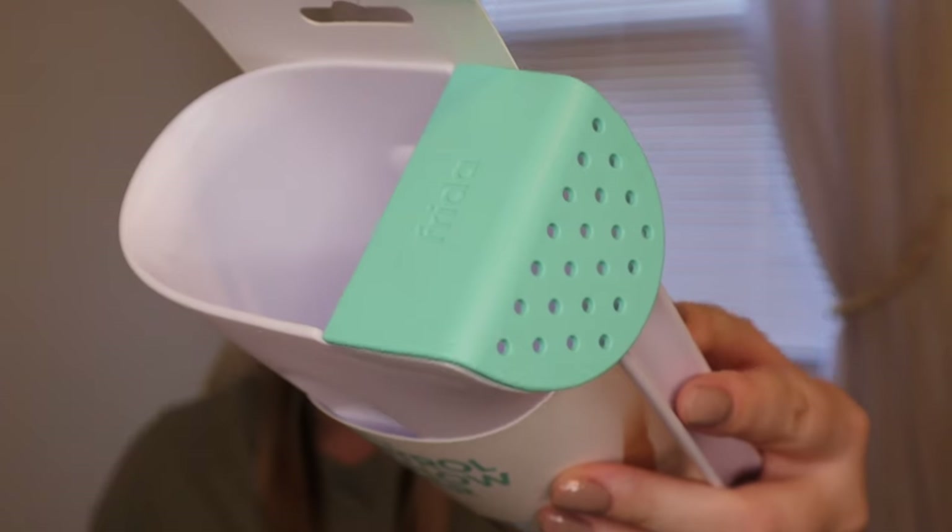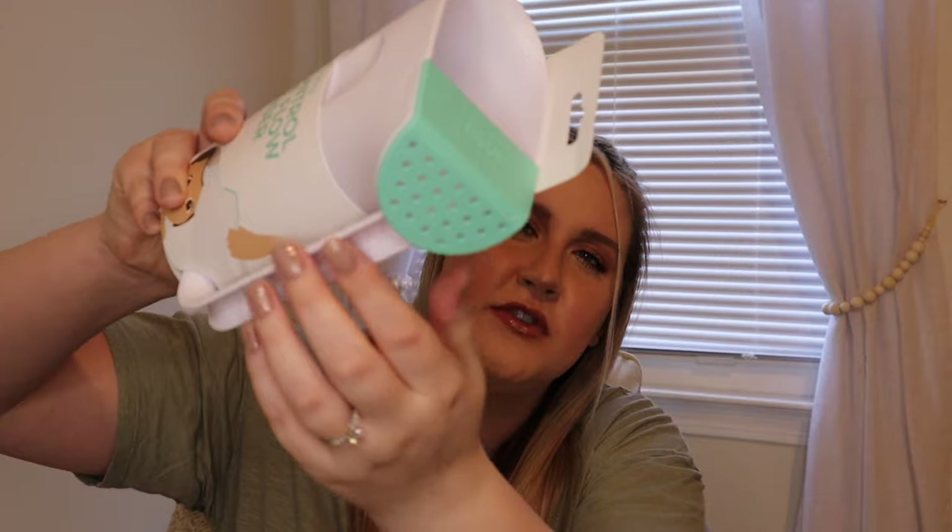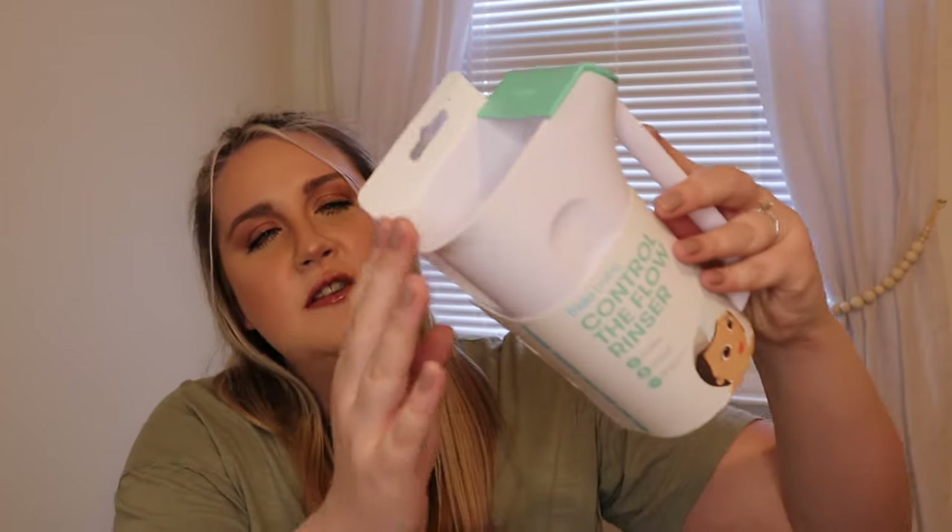For bathing, we got the Free the Baby Control the Flow bath rinser. It's not necessarily an essential — your hand or any cup will probably do fine — but it's great for both newborns and toddlers. This part has a bunch of holes for a slower flow for a newborn, and then you can use the other part to pour for a toddler. So we'll use it for many years to come.